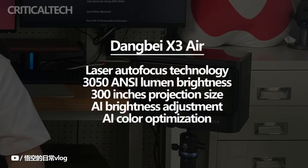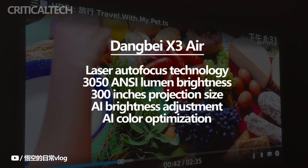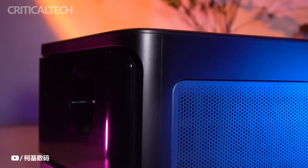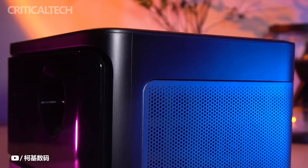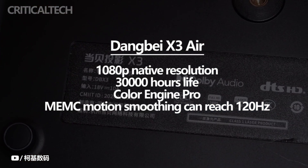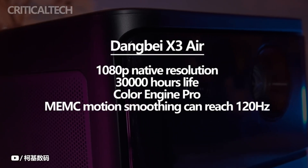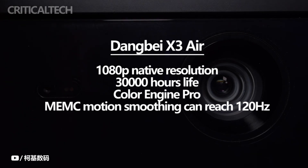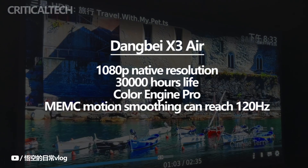Additionally, it has artificial intelligence brightness adjustment and artificial intelligence color optimization. The Dengbei X3 Air integrates the ALPD laser technology optimized brightness and has a native resolution of 1080p. The projector's laser light source is expected to last for 30,000 hours, and its brightness can be adjusted to fit the lighting in the room thanks to the AI brightness feature.